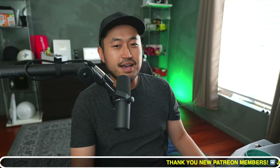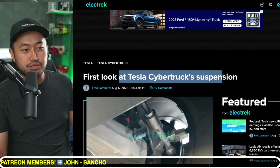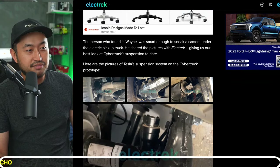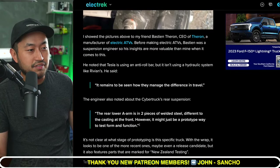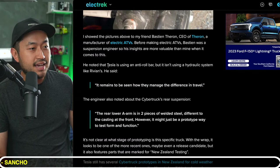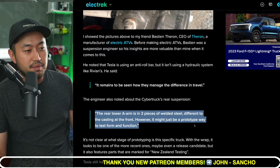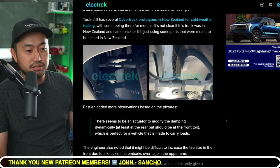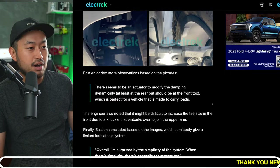In our next topic, the Tesla Cybertruck suspension got leaked because someone found a Cybertruck and took pictures of it. Shout out to Electrek who posted this first look. We can see nice pictures of someone who found a Tesla Cybertruck off the side of the road. It remains to be seen how they manage the difference in travel in terms of the suspension system, because it is not using a hydraulic system like the Rivian — it's using an anti-roll bar. The rear lower A-arm is in two pieces of welded steel, different from the castings at the front, though it might just be a prototype way to test form and function. The Cybertruck will be using air suspension, also found in the Model S and Model X.